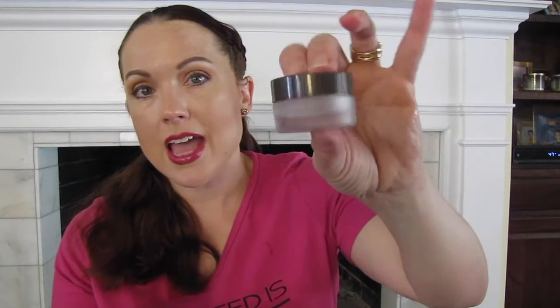The Colleen Rothschild eye cream is okay, but I really don't like eye creams in a pot anymore. Unless it comes in something other than a pot, I won't repurchase. When you open a pot, light and air get in, and some say it weakens the properties of what's inside.